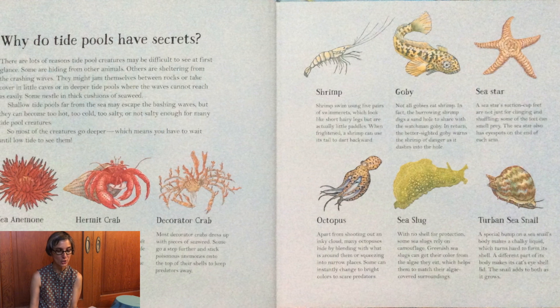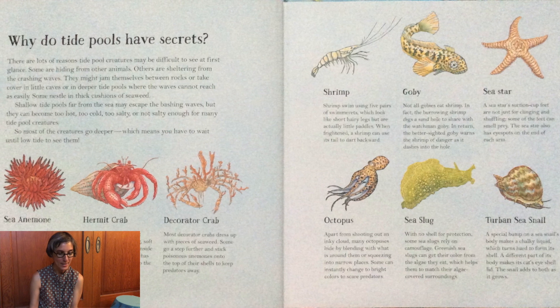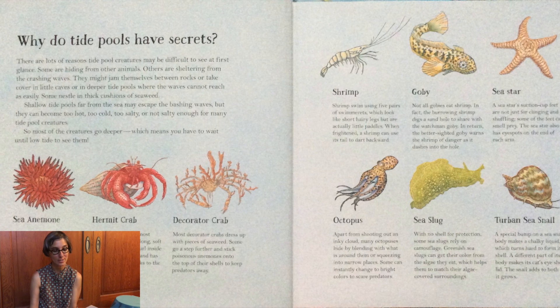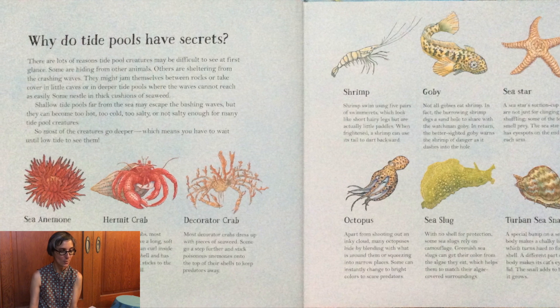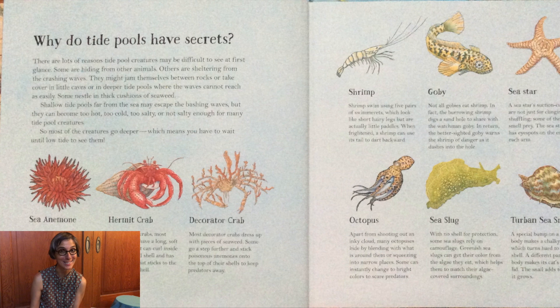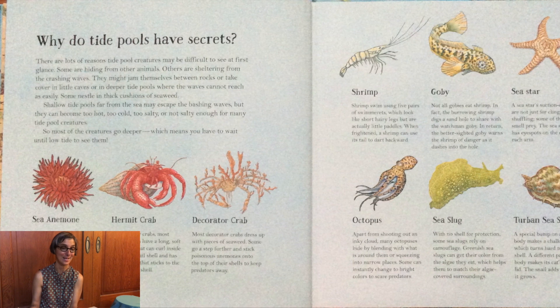Some nestle in thick cushions of seaweed. Shallow tide pools far from the sea may escape the bashing waves, but they can become too hot, too cold, too salty, or not salty enough for many of the tide pool creatures. So most of the creatures go deeper, which means that when you visit a tide pool, you may have to wait till low tide to see them.